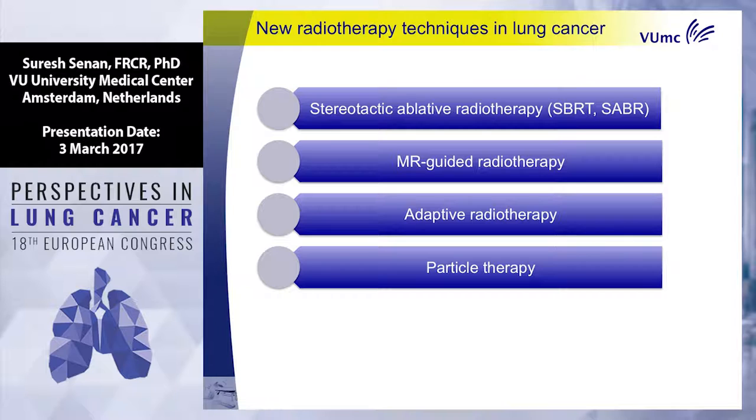Stereotactic radiotherapy you know about, but what is new is that the guidelines are going to change for larger tumors and for central tumors. Because of the new ESMO guidelines, there's going to be a greater need for stereotactic radiotherapy in patients with limited volume metastatic disease. MRI-guided radiotherapy is something new, coming up in two countries in Europe. Adaptive radiotherapy means that instead of one radiotherapy plan, we make a plan every day with the patient on the table. And particle therapy or protons — most of your patients will be asking whether it's useful for them.